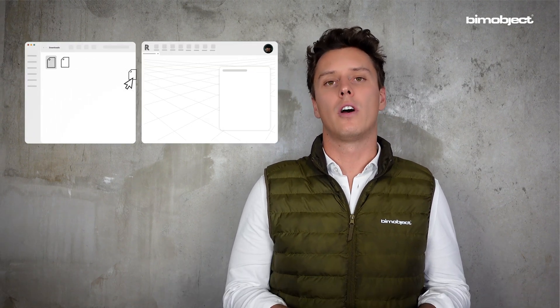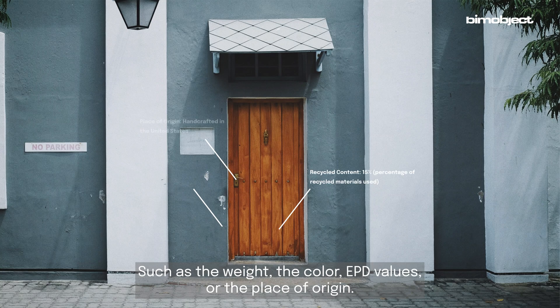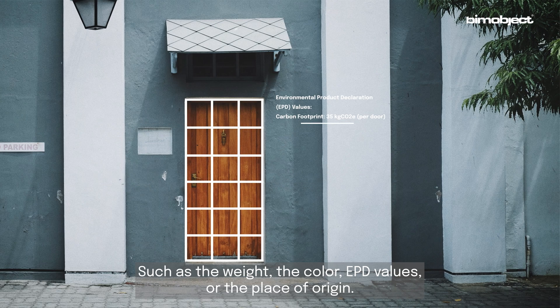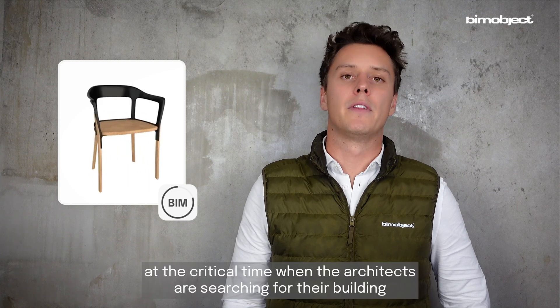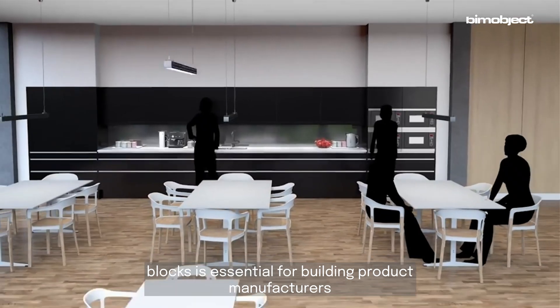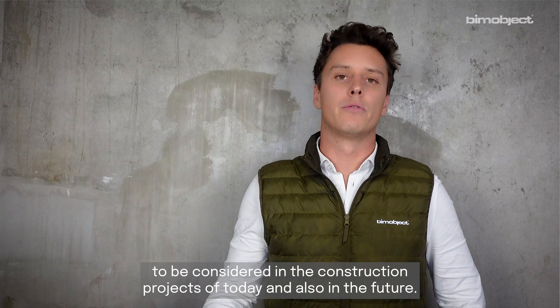With each download, architects are enriching their BIM models with manufacturer-specific product data, such as the weight, the color, EPD values, or the place of origin. Providing ready-to-use, easy-to-access BIM objects at the critical time when architects are searching for their building blocks is essential for building product manufacturers to be considered in the construction projects of today and in the future.